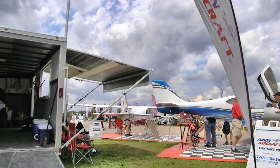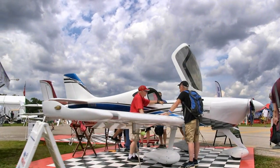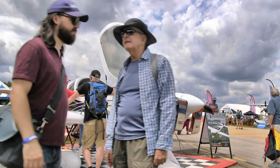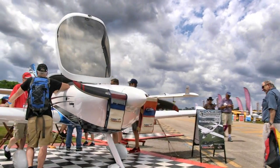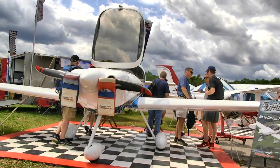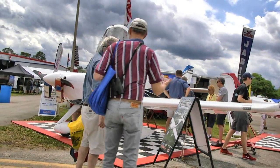Now coming up to a company we all know very well — this is Arian Lightning Aircraft, and Lightning is the name of the aircraft. This particular one is the Lightning XS and again has the Continental Aerospace Titan with a 180 horsepower engine on it. That makes this thing just smoke — 160 knots, that's about 180 miles an hour — and it climbs 2,000 feet a minute. Pretty impressive airplane.